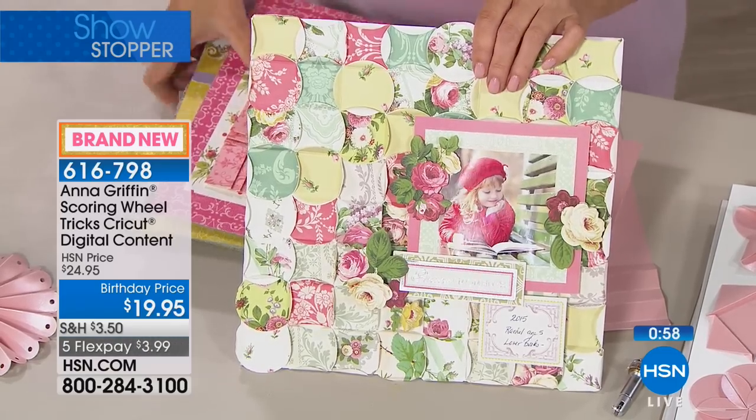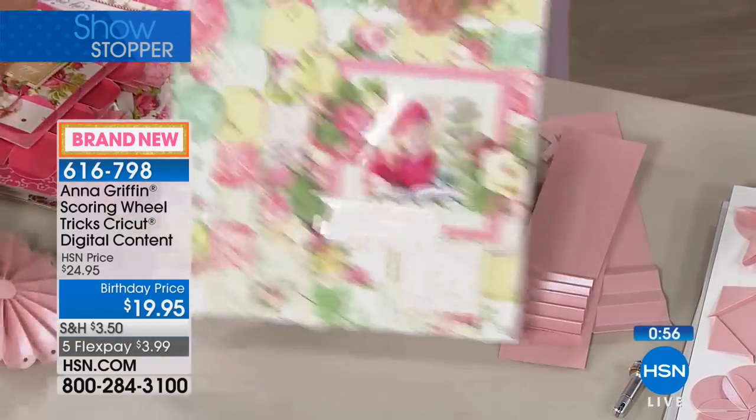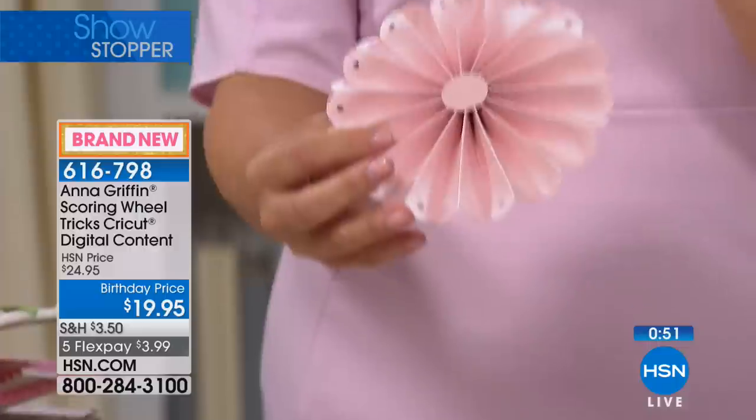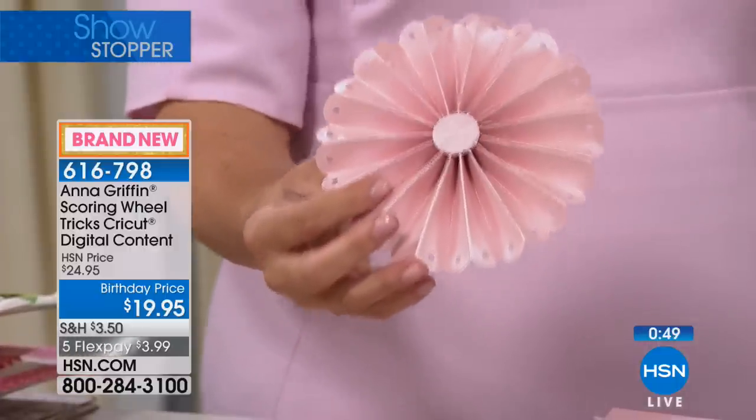Scoring Wheel Tricks is only — it's been about two years in the making, because before the Maker and the scoring wheel, you only had the scoring stylus that didn't have enough pressure to create this kind of professional crease.